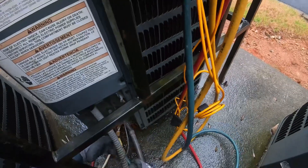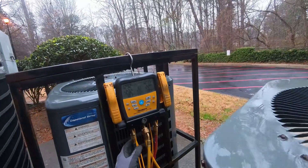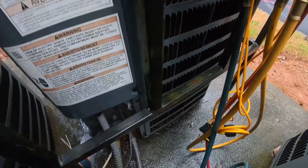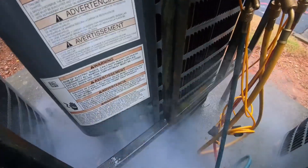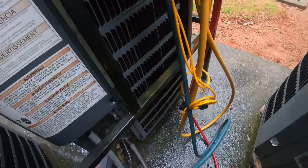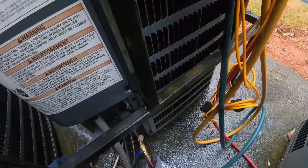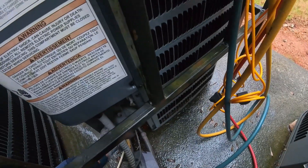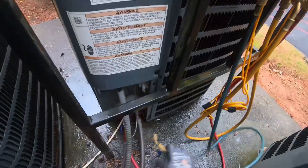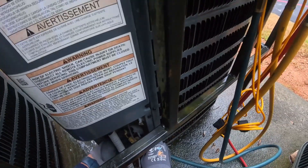Sounds like the reversing valve going in and out. I think right now it's... I was tripping — sorry about that. I was tripping on that. Let's go ahead and put this on the true suction. I forgot I was checking it in heat mode.